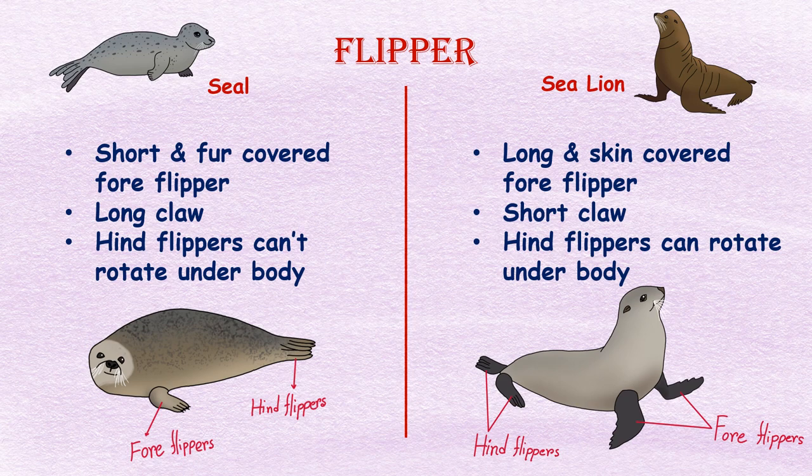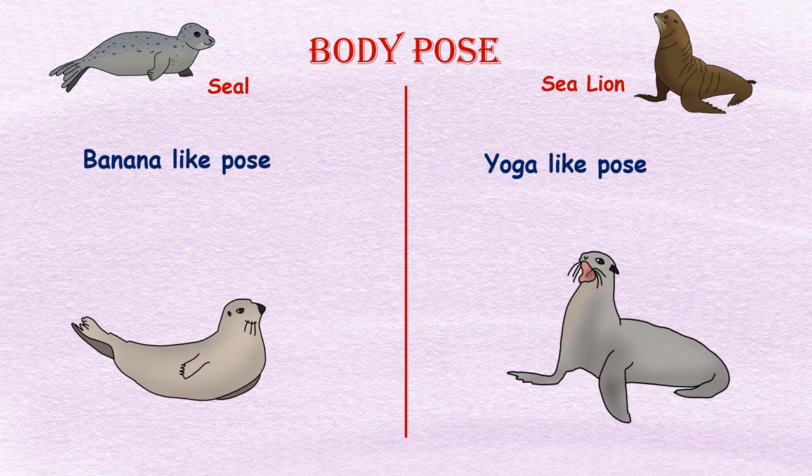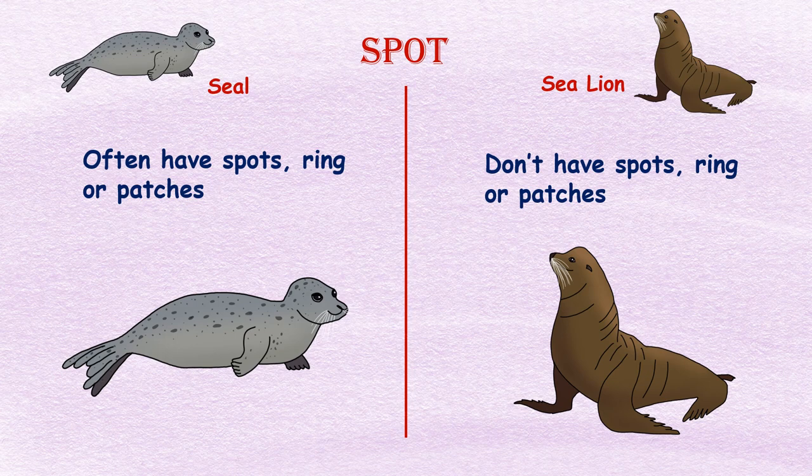Flippers: Seals have short fur-covered foreflippers with long claws, and their hind flippers are pointed outward and cannot rotate under the body. Sea lions have long skin-covered foreflippers with short claws and can rotate their hind flippers under the body to walk on land. Body pose: On land, seals show a banana-like pose while sea lions show a yoga pose.